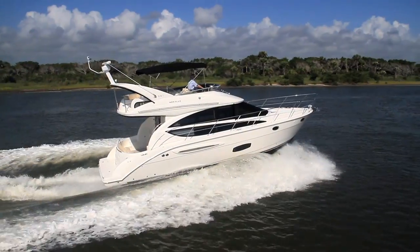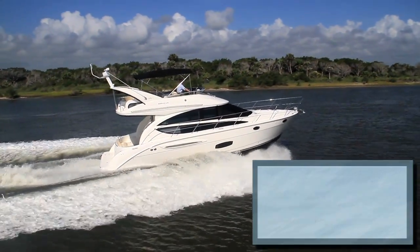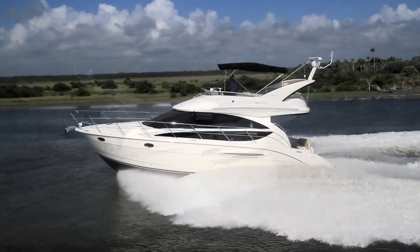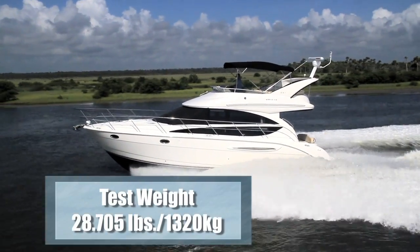Now let's get underway. The Meridian 391 sedan has a length overall of 40 feet 11 inches, a beam of 13 feet 11 inches, and a draft of 2 feet 9 inches. With an empty weight of 25,000 pounds, full fuel, and three people on board, we had a test weight of 28,705 pounds.